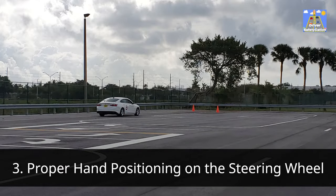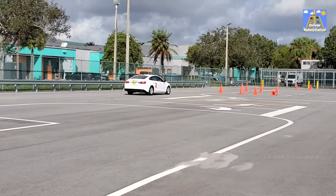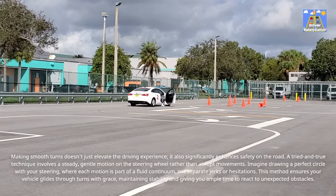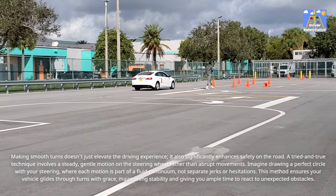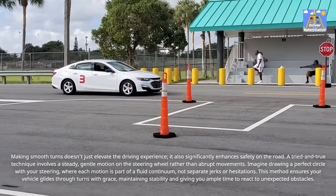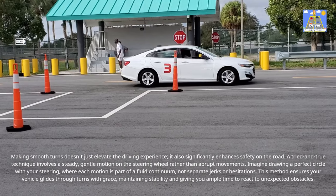Proper hand positioning on the steering wheel: making smooth turns doesn't just elevate the driving experience — it also significantly enhances safety on the road. A tried-and-true technique involves a steady, gentle motion on the steering wheel rather than abrupt movements. Imagine drawing a perfect circle with your steering, where each motion is part of a fluid continuum, not separate jerks or hesitations. This method ensures your vehicle glides through turns with grace, maintaining stability and giving you ample time to react to unexpected obstacles.